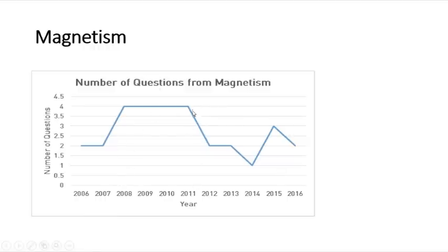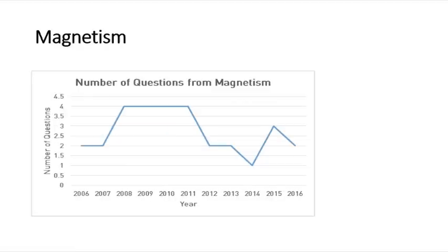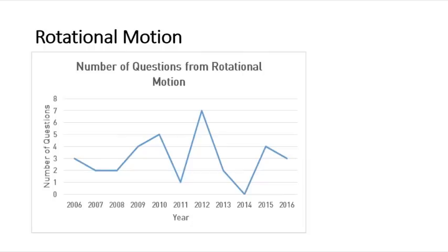For moving charges and magnetism, from 2008 to 2011 around four questions were asked, and last year only two questions were asked — showing variation. For the nuclei topic, last year it was three questions, but in the previous two years it was just one question. In 2011 it was six questions, and earlier it ranged from around one to four questions.